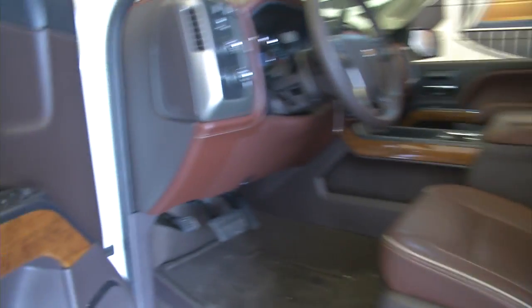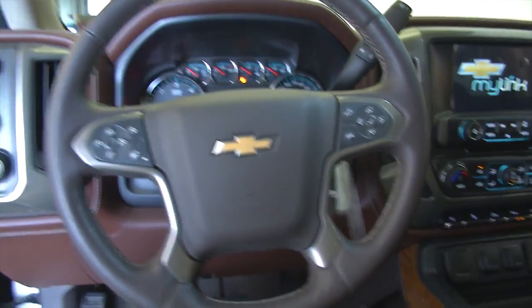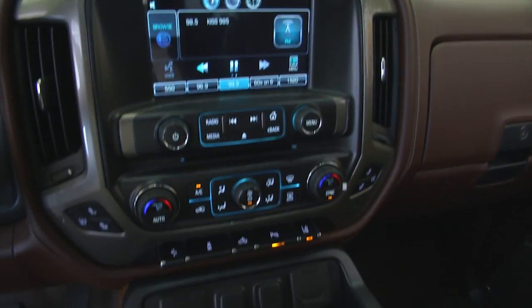So in this video walk-around, we're literally just going to kind of walk through it to help you get a better idea of the condition. Sometimes the pictures don't show you how nice a vehicle is. Dual zone heat control, OnStar available with a subscription.